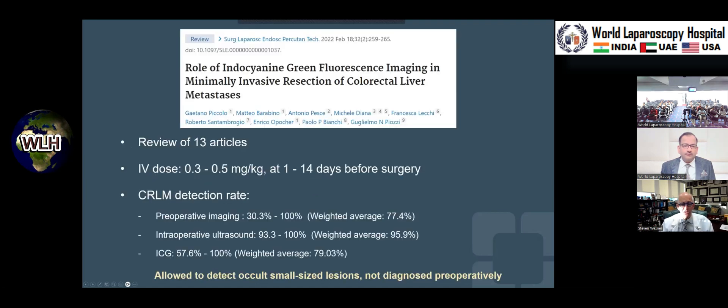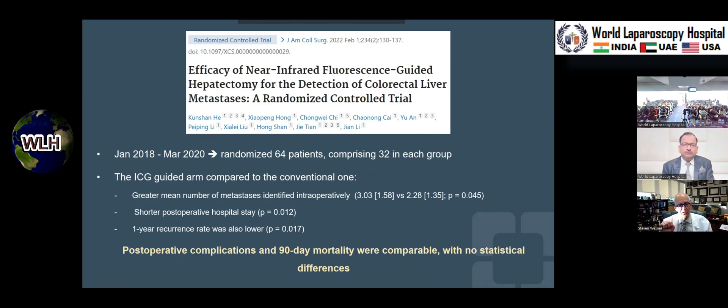Along the lines of HPB surgery, indocyanine green fluorescence imaging can guide liver resection. An article from Italy evaluated 13 previously published studies using a dose of 0.3–0.5 mg/kg administered between one day and two weeks prior to surgery. Intraoperative ultrasound showed very high correlation, weighted average 96 percent. It allowed detection of occult hepatic metastases — lesions that weren't known to be there — which is the difference between someone having so-called recurrent liver metastases versus disease that was simply never treated because it was never detected.